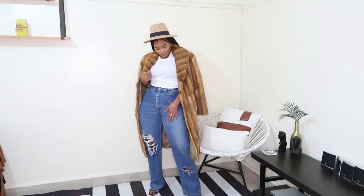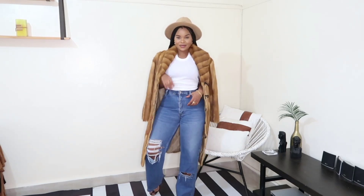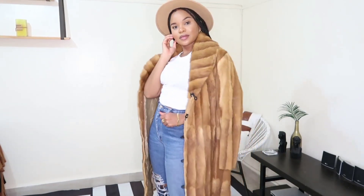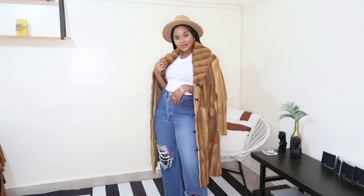Next I changed into blue dyed jeans, kept the vest on, threw on a brown fedora, and kept the coat because this thing is ridiculously warm — there is no way I would feel cold in this coat, so it's going to get a lot of wear.